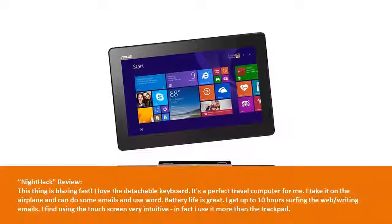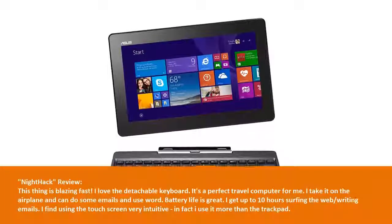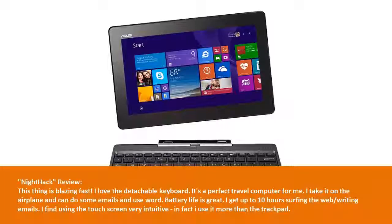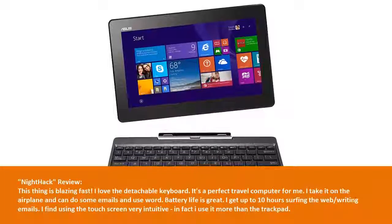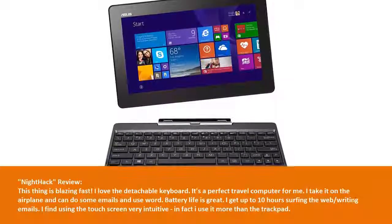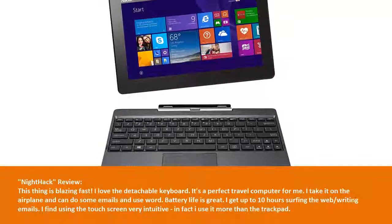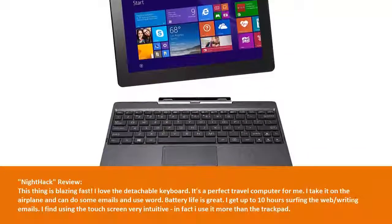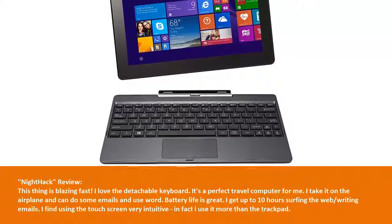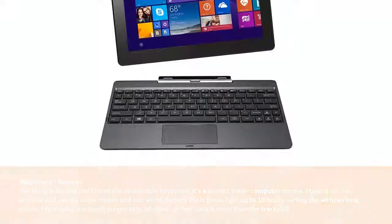Nighthack review: This thing is blazing fast. I love the detachable keyboard. It's a perfect travel computer for me — I take it on the airplane and can do some emails and use Word. Battery life is great; I get up to 10 hours surfing the web and writing emails. I find using the touchscreen very intuitive — in fact I use it more than the trackpad.